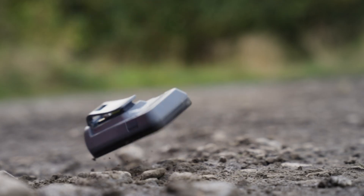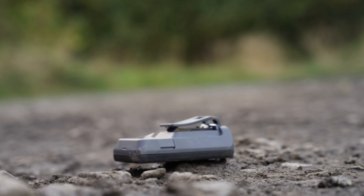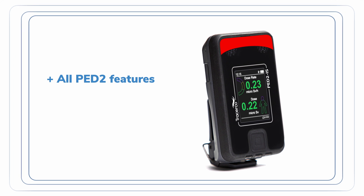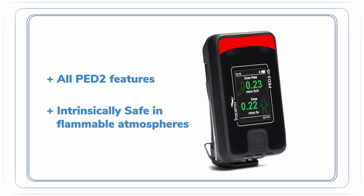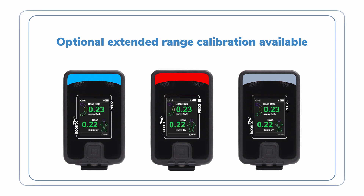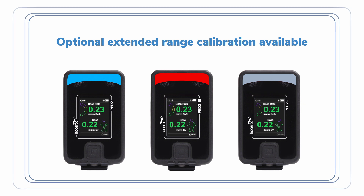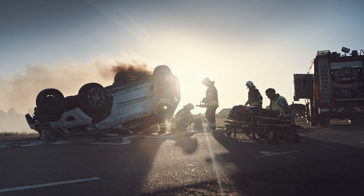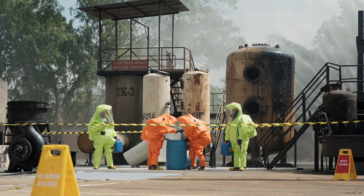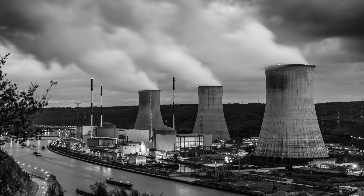The PED2 IS variant features all the benefits of the PED2 model and is also designed and certified intrinsically safe for those who need to encounter flammable atmospheres. All PED2 variants also offer an optional extended range calibration to cater for emergency situations or operations in areas with elevated radiation levels. This is particularly useful when operating in hot zones.